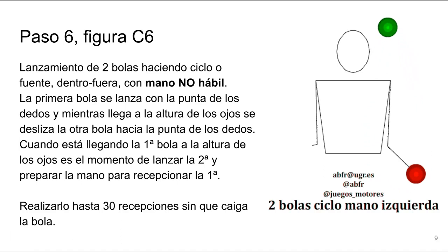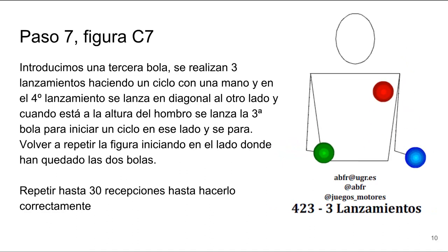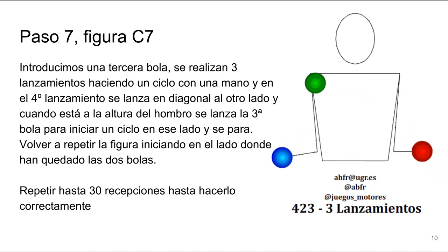A ver, voy a poner un título... Quizá mejor así. Y voy a subir mi foto favorita. Mirad qué belleza.